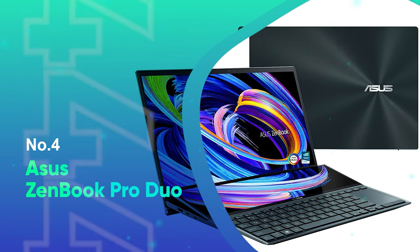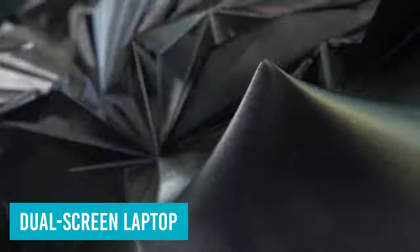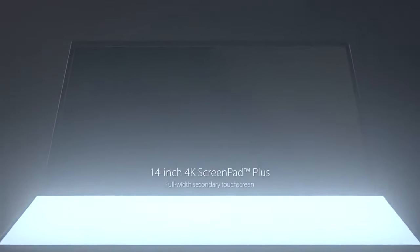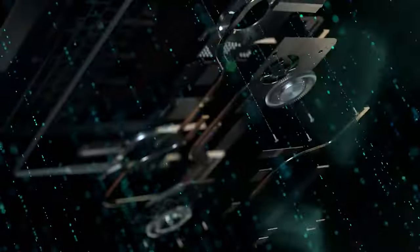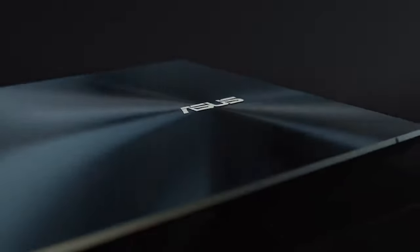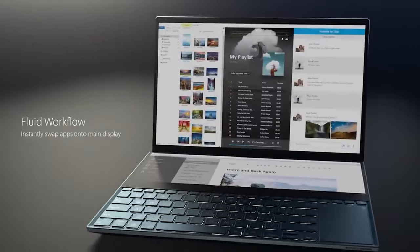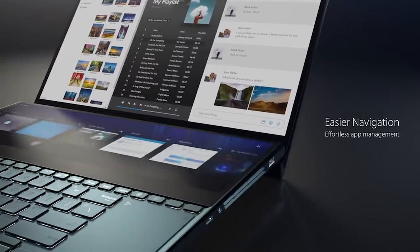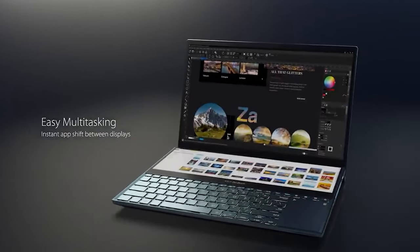Number 4: ASUS ZenBook Pro Duo. The ASUS ZenBook Pro Duo 15 is a unique dual-screen laptop with a 15-inch 4K OLED panel up top and a smaller OLED screen above the keyboard. ASUS's take on dual-screen laptops has evolved since the first iteration of the ZenBook Duo, with improvements in build quality and ergonomics addressing some of the original problems. Has it grown enough to make ASUS's version of dual-screen laptops something consumers clamor for? In some regards yes, but it still feels like a niche device for a subsection of content creators.